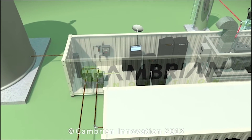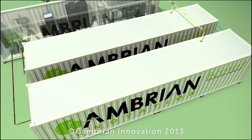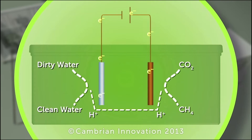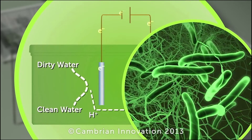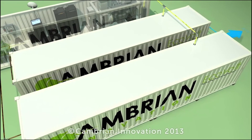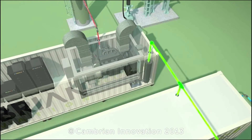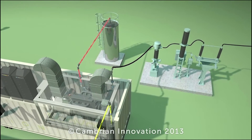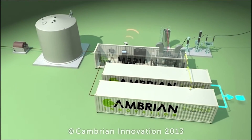EcoVolt is an advanced anaerobic wastewater treatment system that leverages electrically active organisms to generate renewable heat and electricity and clean water from wastewater. The EcoVolt units treat wastewater enhanced by a process called electromethanogenesis. In this process, electrically active microbes coat anode electrodes and convert pollutants into electricity. High-quality gas exiting the EcoVolt treatment units is sent to a cogeneration system that converts it into clean heat and electricity for use on-site. Treated wastewater exits the reactor with 80 to 90% of the pollutants removed, enabling its reuse on-site with minimal subsequent effort.